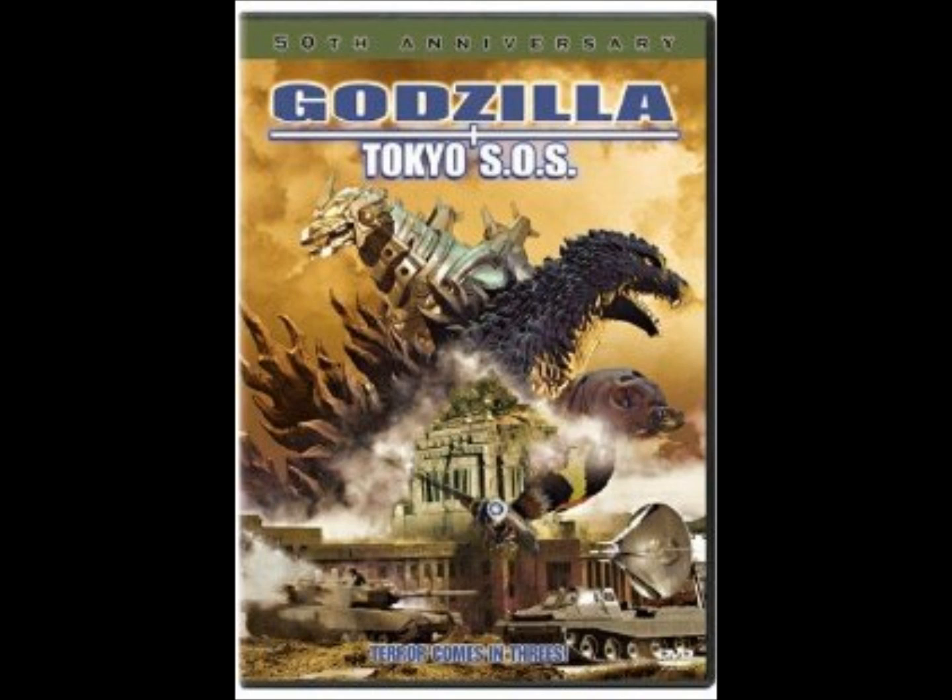It picks up where Godzilla Against Mechagodzilla left off, and they're working on repairs, fixing up Kiryu. Before we get into the movie itself, there are a couple of interesting things that come up in terms of the monsters in this film. Obviously Godzilla's in here, and obviously Kiryu or Mechagodzilla is in this one as well. But Mothra also appears, which is quite good to see another appearance of Mothra.